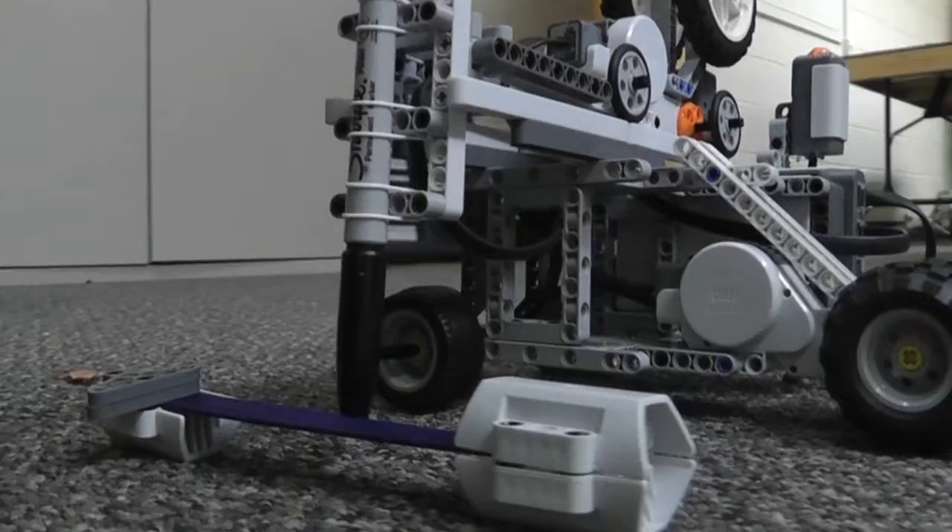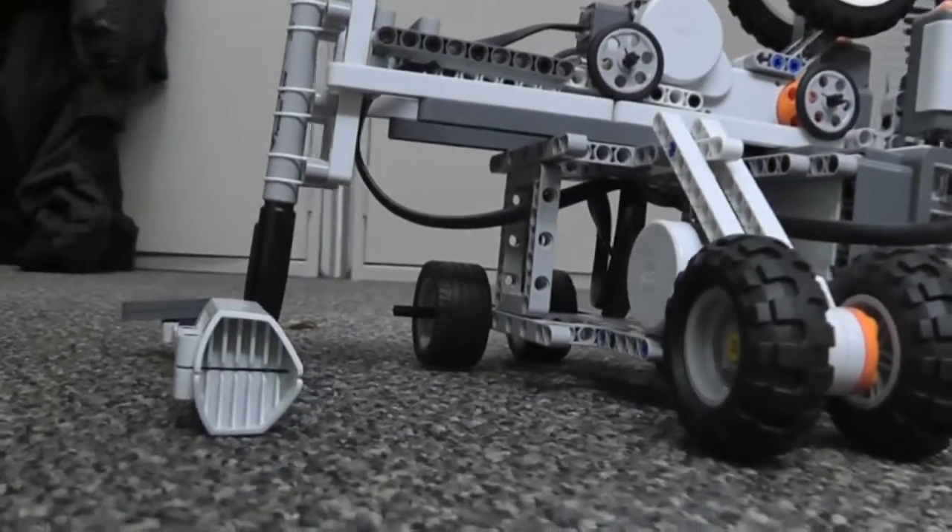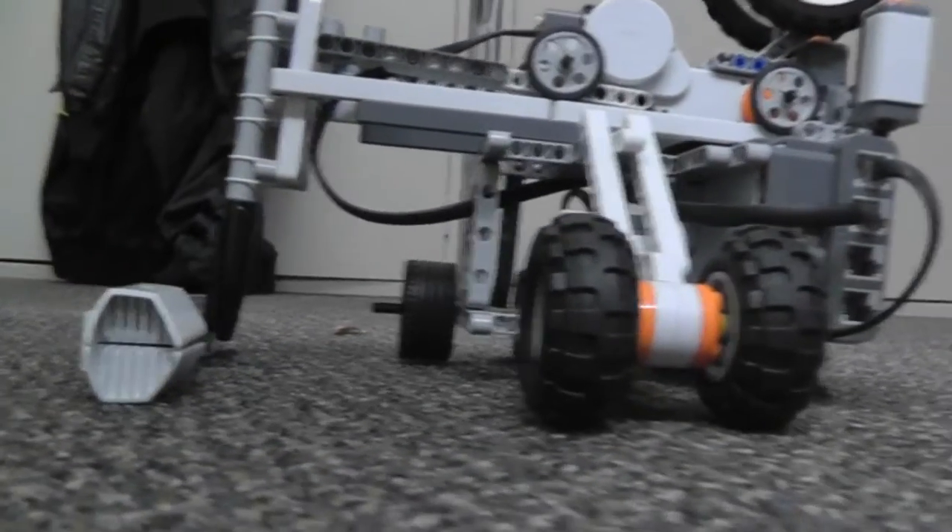Unfortunately, we were unable to get any video of the robot actually working because it was broken, and they are now trying to rebuild the robot to what it was.